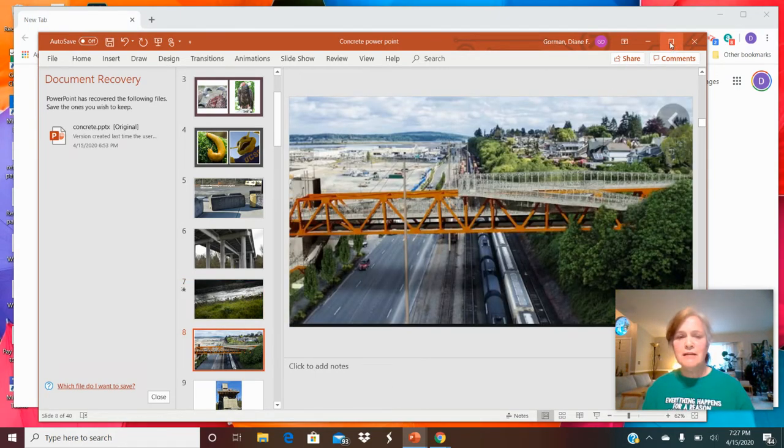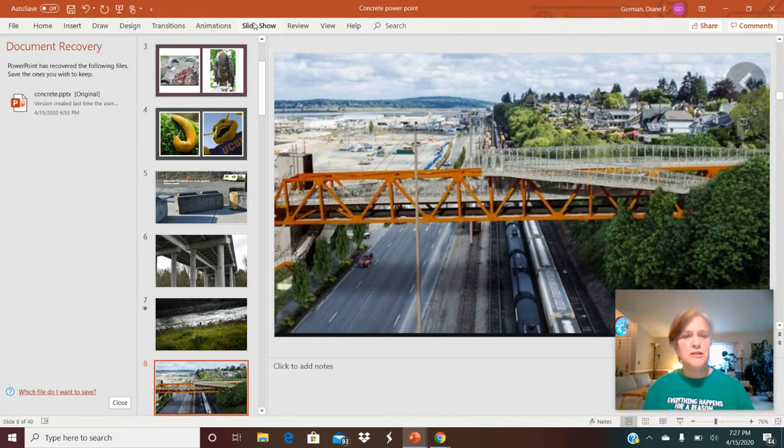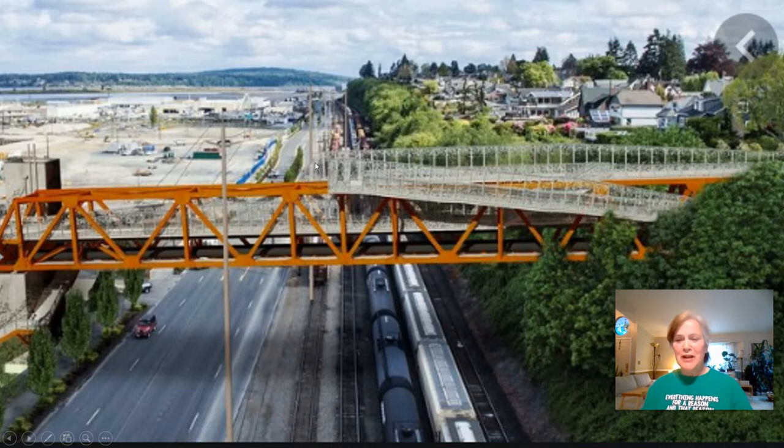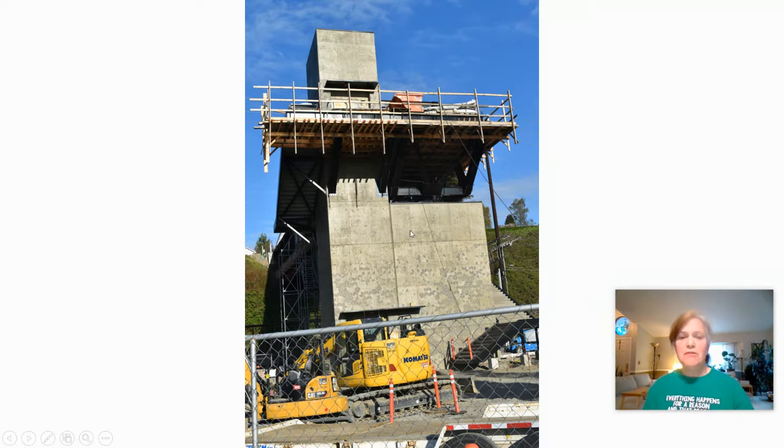This is the Grand Avenue Park Bridge in Everett — it's going to be a pedestrian bridge connecting Grand Avenue Park to the marina. It's a very cool bridge, though not finished yet. Here's just one end of it. This is called an abutment — it's the huge, stable concrete area at the end of the bridge, holding the bridge from side to side. Most abutments of bridges are made of concrete.